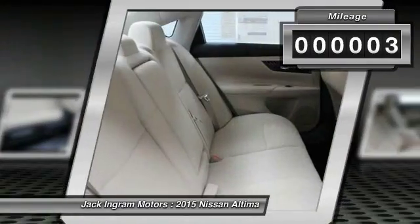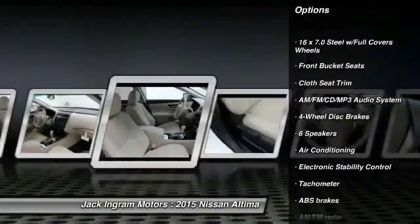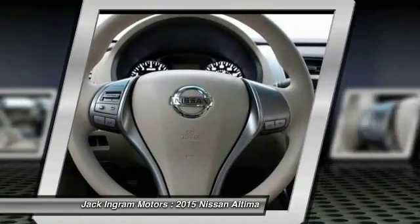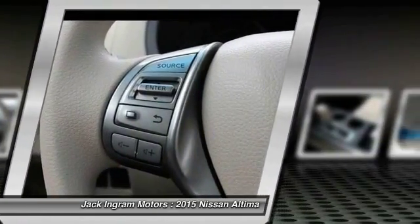This vehicle has less than 100 miles. Here are some of this vehicle's great options: traction control, dual airbags, power steering, air conditioning, front four-wheel disc brakes, AM FM stereo with CD player, center armrest, electronic stability control, trip computer, security system.